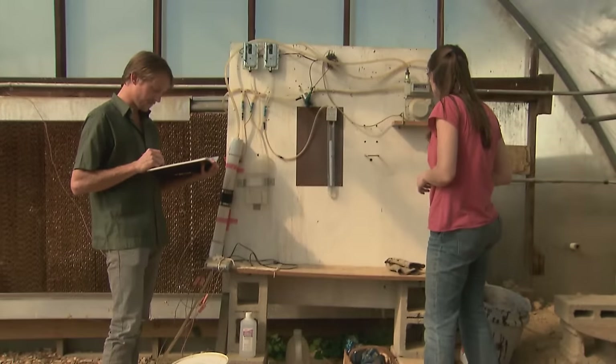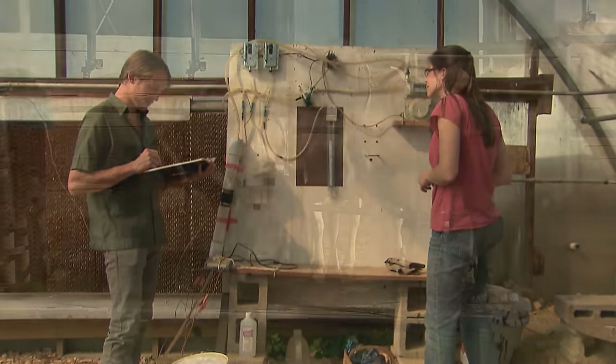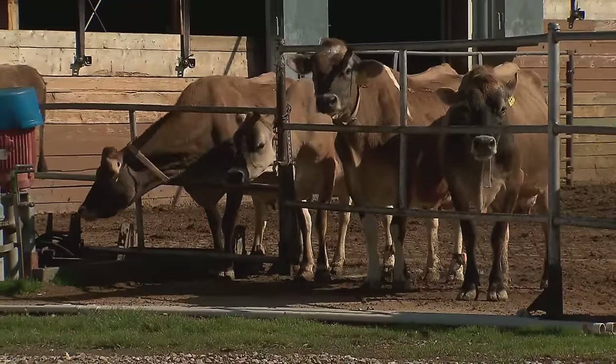What we're trying to do is develop technologies at the right scale that are affordable for smaller scale farmers, so they can realize those benefits also.